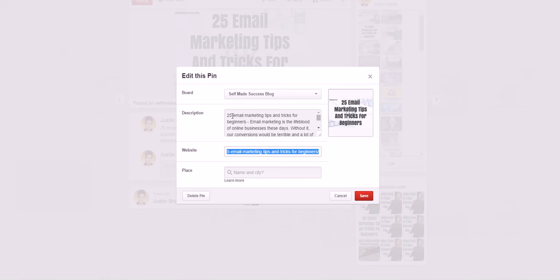You also want to have your keywords in the description — for example, 'email marketing tips.' Write a few sentences about it with a link. You want that link to go to your website, a capture page, or a video — wherever you want them to go. You can actually pin something, come back and change the website URL, and save it, so they click through to whatever website you want even if the pin didn't originally come from there.